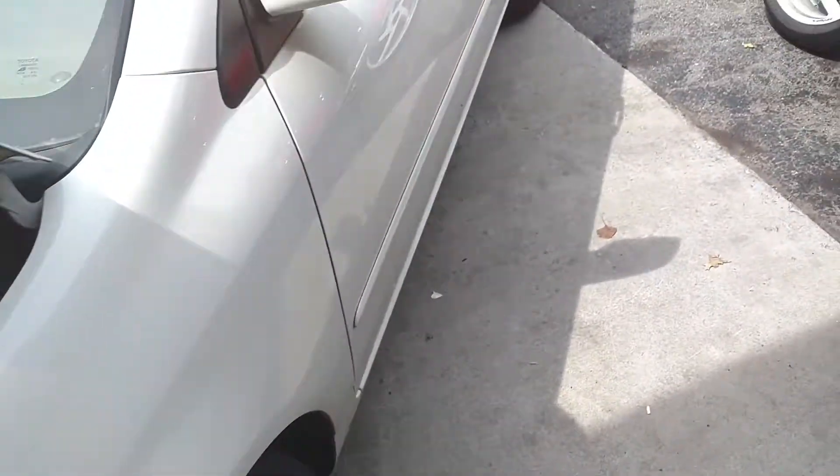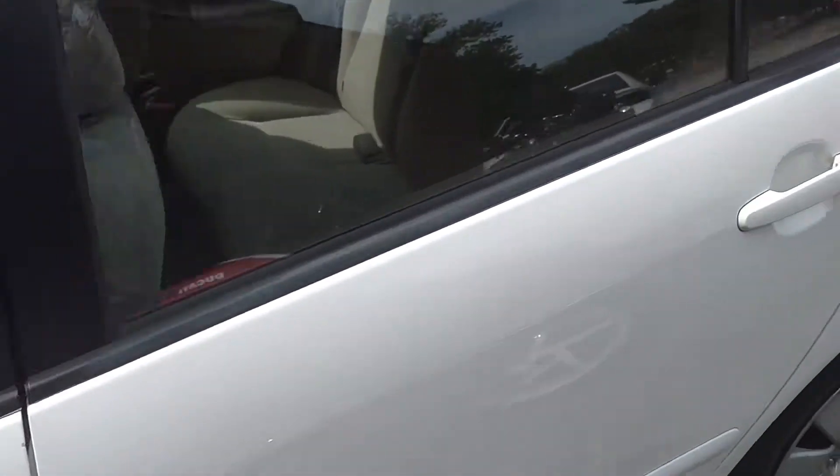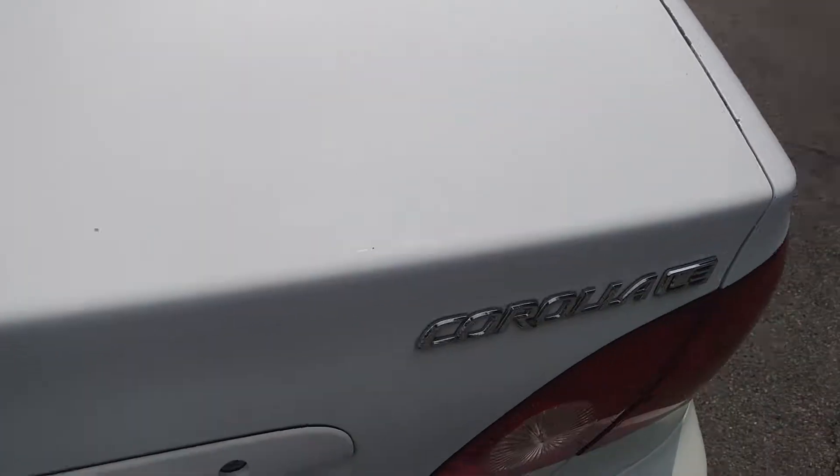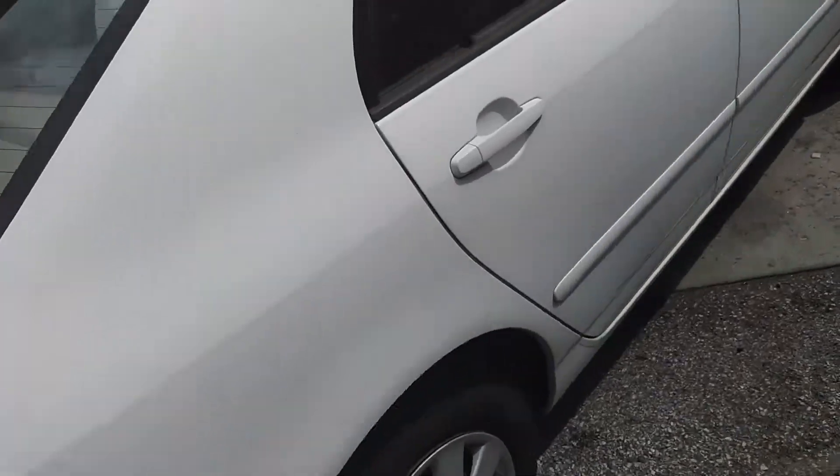Reviewing this 2004 Toyota Corolla. Here's the side, look at the front, and the back, and the side.